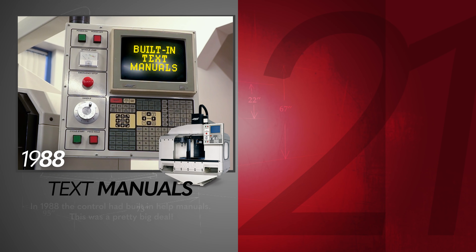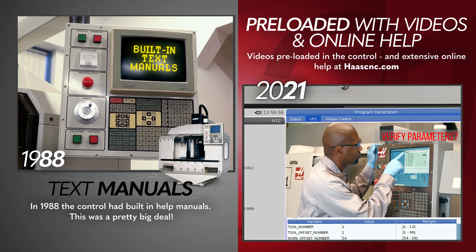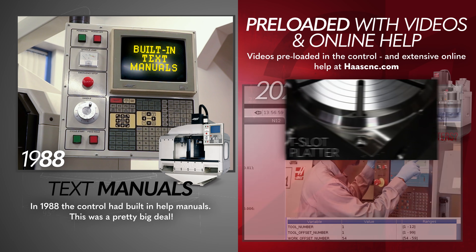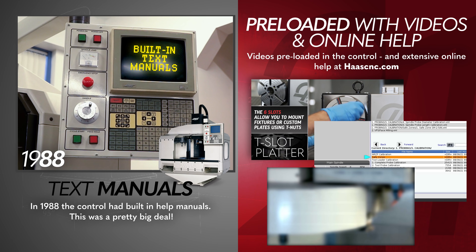The original control had an online help manual, which was a big deal for its time. Today's control comes preloaded with alarm videos embedded in the control. And there's an extensive library of service videos, troubleshooting docs, and real online help via HaasCNC.com.